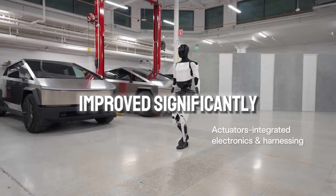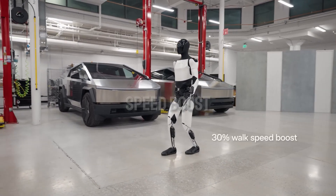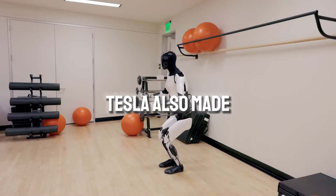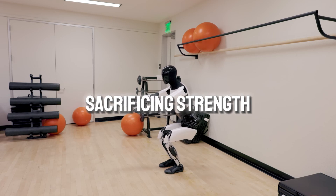Optimus's performance has improved significantly, with a 30% speed boost. But speed isn't the only improvement — Tesla also made it lighter without sacrificing strength.